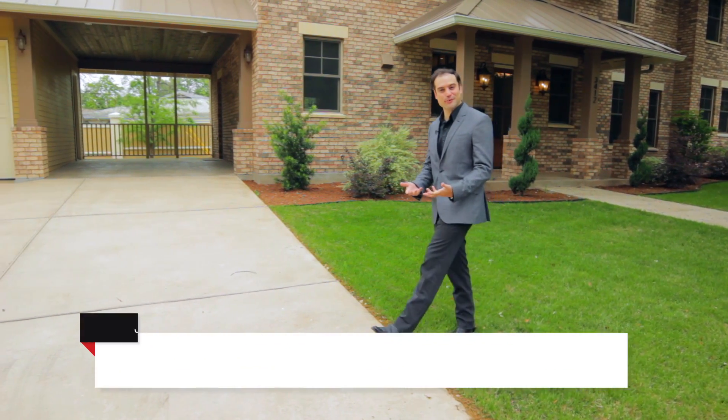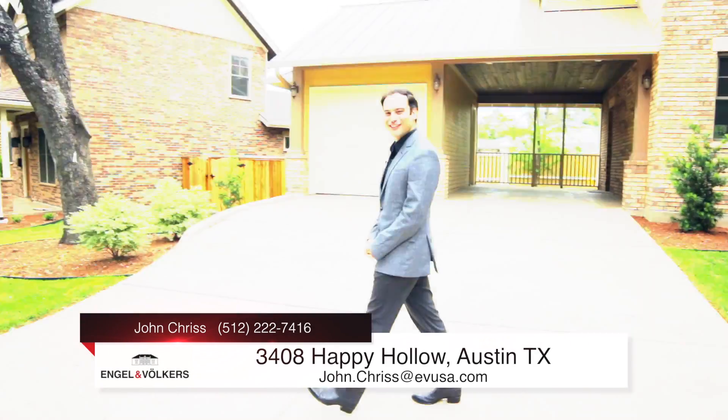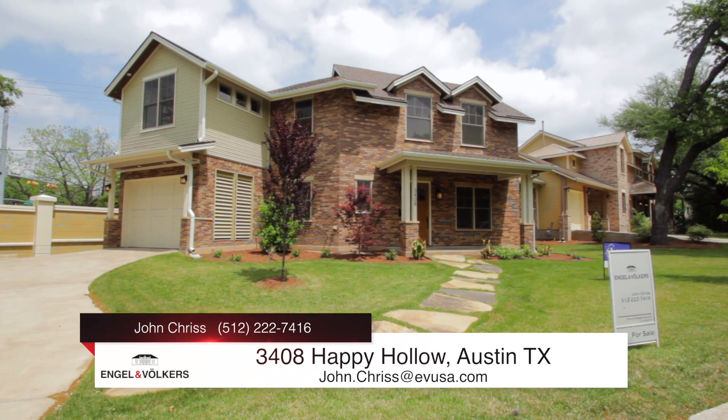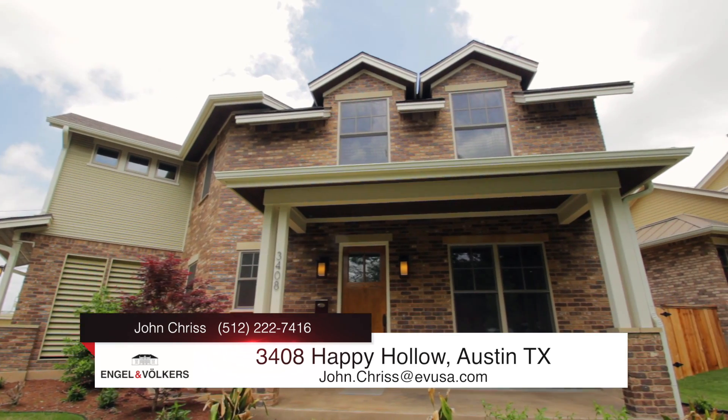Love the area but want something just a little bit different? Let's check out my other listing right next door — a brand new build in one of Austin's most charming lanes and historic neighborhoods.